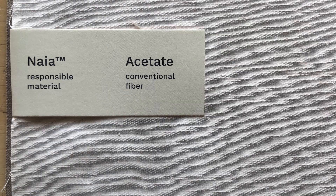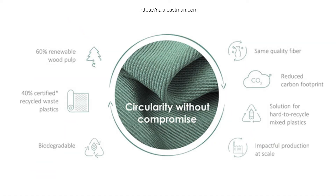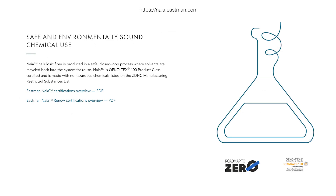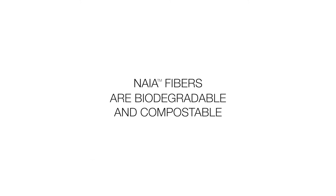Naya, which falls in the acetate family. Made from certified renewable wood sources and produced in a safe closed-loop process where solvents are recycled back into the system for reuse. This fiber has a low tree-to-yarn carbon and water footprint.